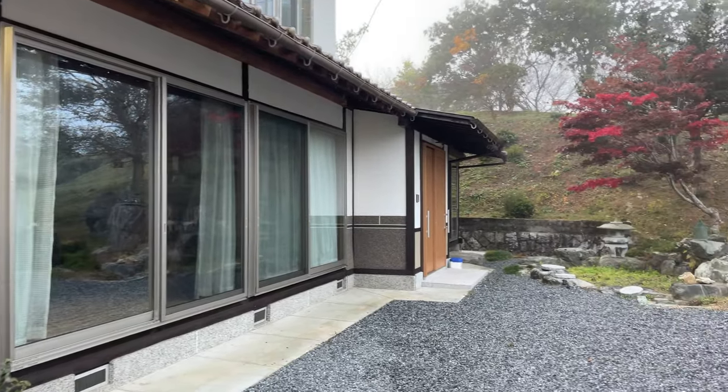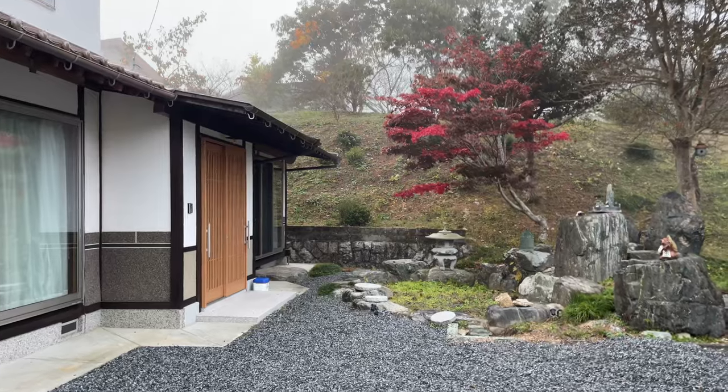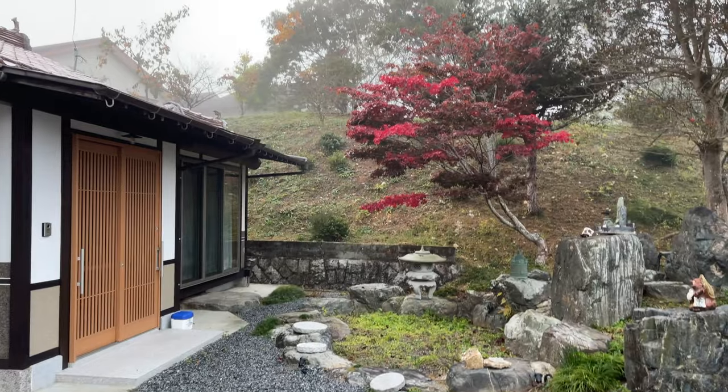Hey everyone, good morning from countryside Japan. I just wanted to let everyone know I'm still working on the video I promised about how I found, renovated, and paid for our akiya here in rural Japan.